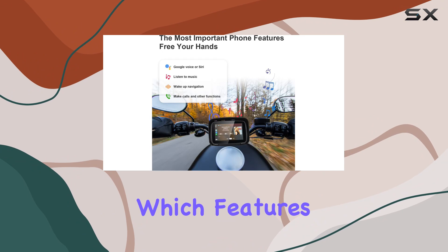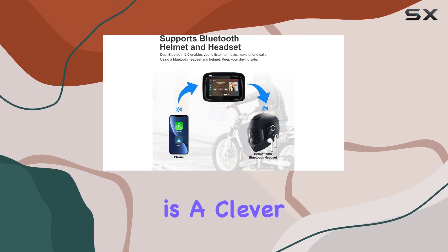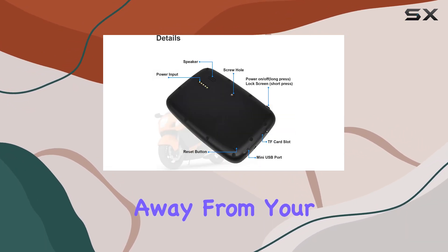The anti-theft design, which features a detachable touchscreen, is a clever addition, giving extra security when you're away from your bike.